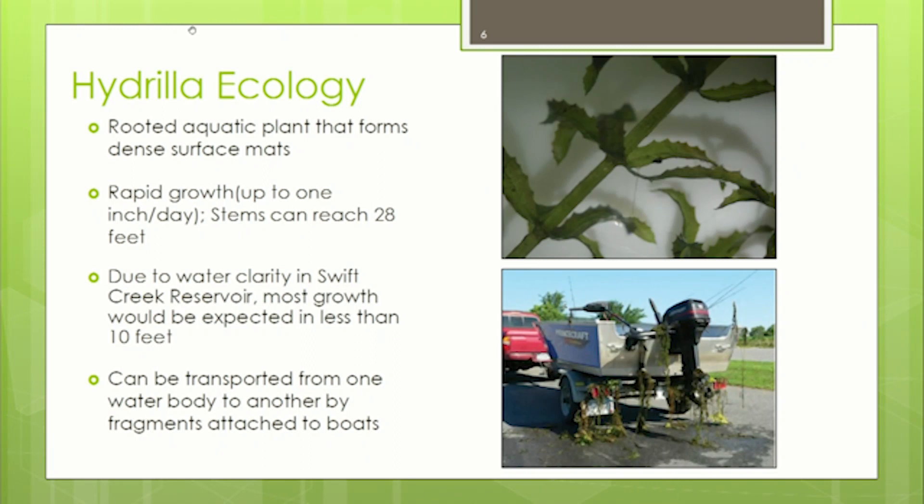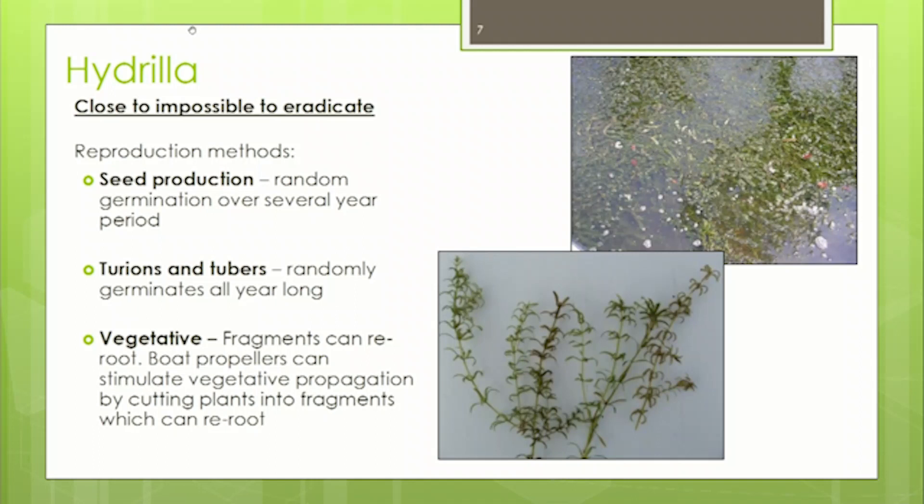Hydrilla has extremely rapid growth — it can grow an inch a day, and each stem can grow up to 28 feet long. Its growth is highly dependent on sunlight and water clarity. In the Swift Creek Reservoir, we typically see it in water shallower than 10 feet. It can also be transported from one waterway to another through fragmentation caught on boats if not properly cleaned, and we believe that's how it came to Swift Creek Reservoir.